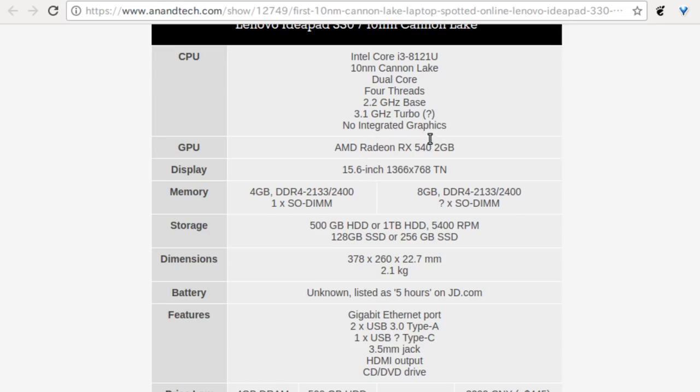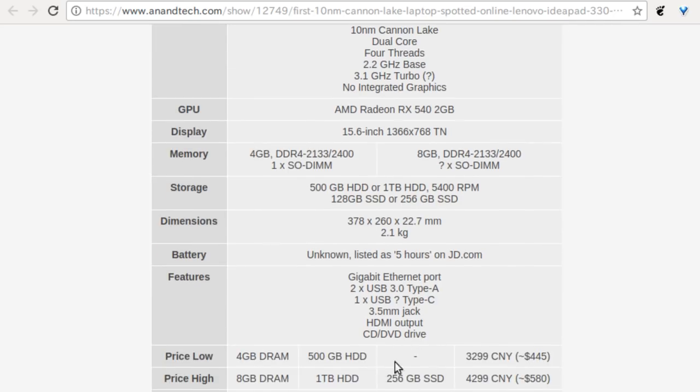The Core i3 8121U is dual core, four threads, 2.2 GHz base with 3.1 GHz turbo — question mark on that. It has a Radeon RX 540 with 2 gigs, one SO-DIMM, four or eight gigs RAM. One interesting thing: this Core i3 does support AVX-512 according to Intel — one of the key differentiators between Intel and AMD in terms of instruction availability. So the i3 is getting AVX-512, which is sort of surprising.